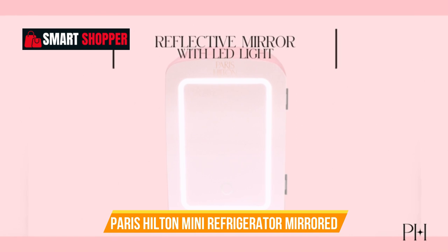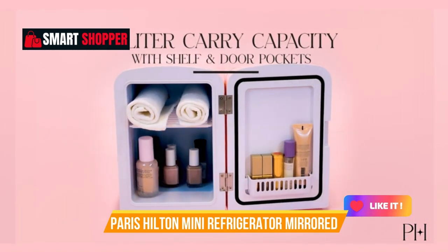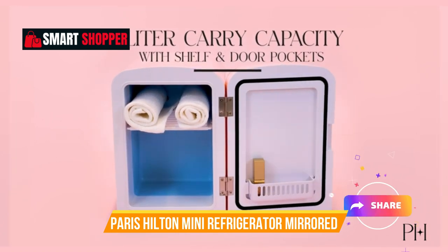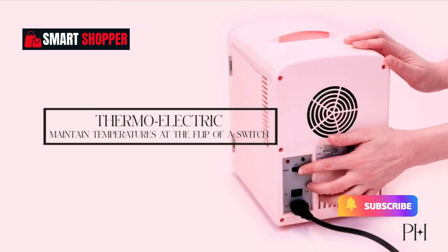Elevate your beauty routine with the Paris Hilton Mini Refrigerator, a chic and functional addition to any bedroom, vanity, or glam space. Experience the epitome of style and functionality with Paris Hilton.